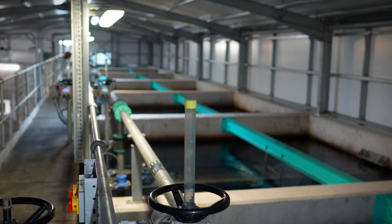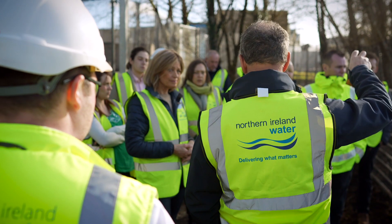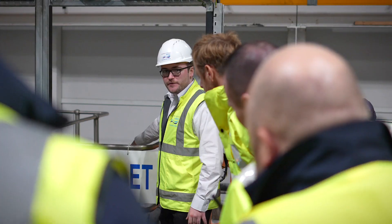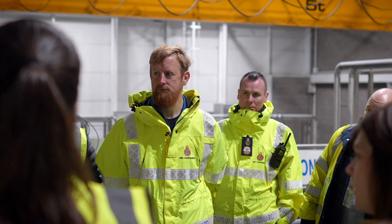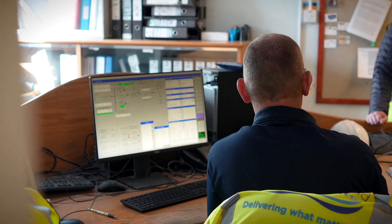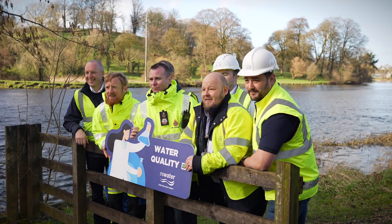There are a large number of processes — the screening, the purifying, the clarifying. Water doesn't just fall from the sky straight into our taps or into our baths; there's a huge process behind making sure that our water is completely clean and safe to drink and use. It's a small team here, so it was interesting to see how technology really helps them in their job to flag up any issues.